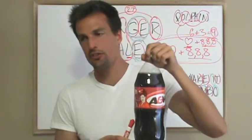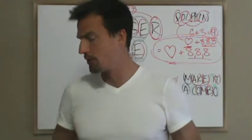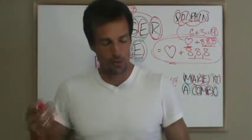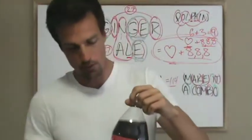A&W has been around since 1919 — this is almost 100 years old. That other one is over 200 years old. Go with what lasts, people — go with the classics. And they're both caffeine free.